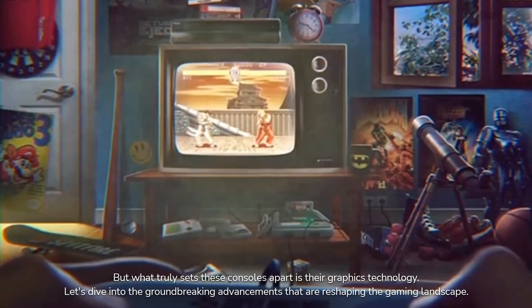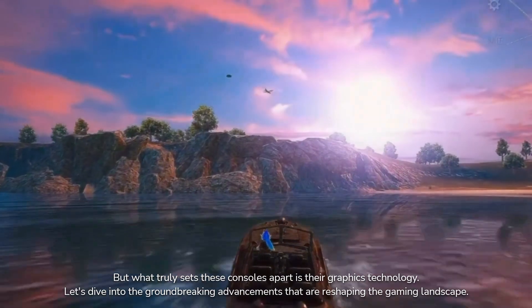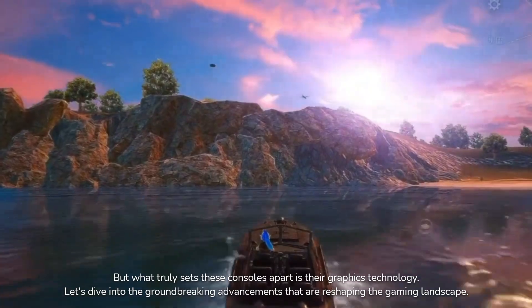But what truly sets these consoles apart is their graphics technology. Let's dive into the groundbreaking advancements that are reshaping the gaming landscape.